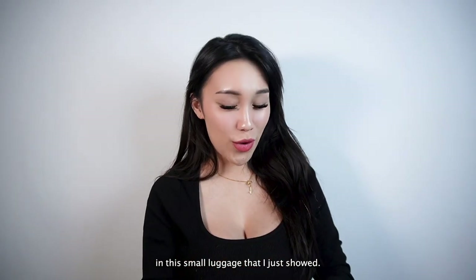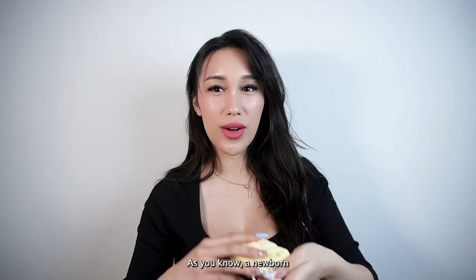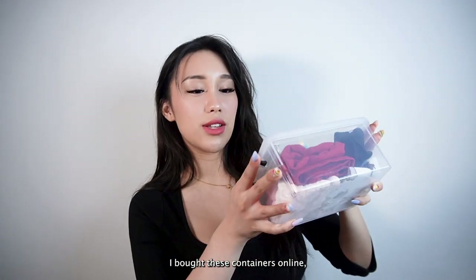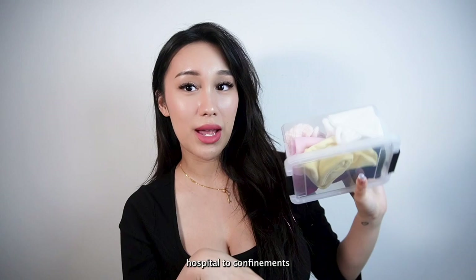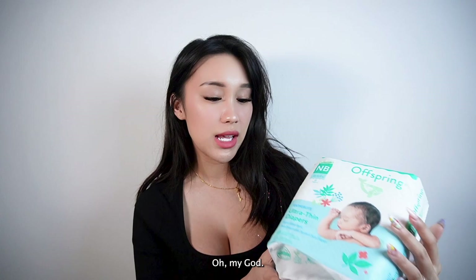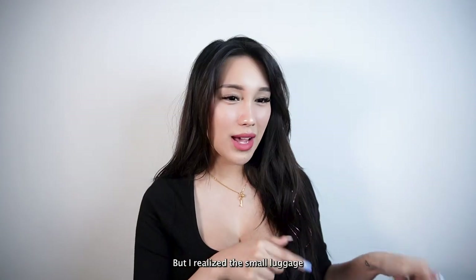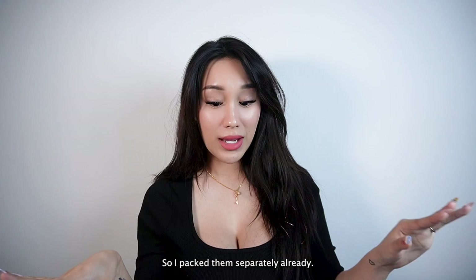In the small luggage, we have some hats — she will be wearing hats since newborns need to cover their heads. I'm bringing a whole box of these; I bought containers online so it's easy to store. There are probably at least eight in here. I'm also bringing some diapers — these are the Offspring ultra-thin newborn diapers. I came to a realization while unpacking that the small luggage is for the hospital and the big luggage is for my confinement center, so I packed them separately already.